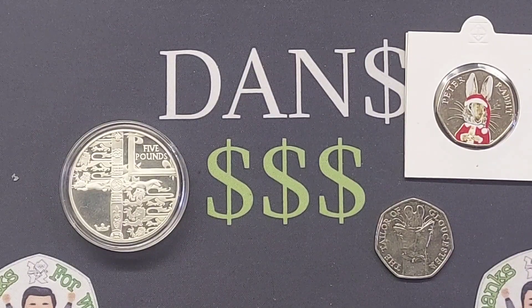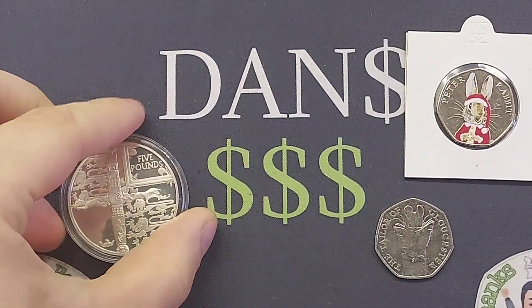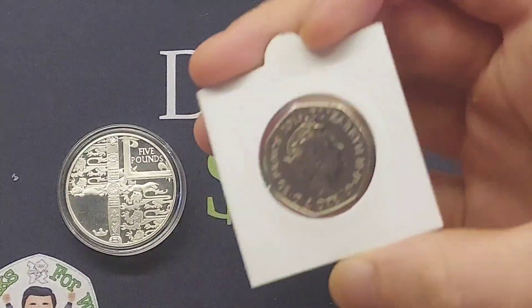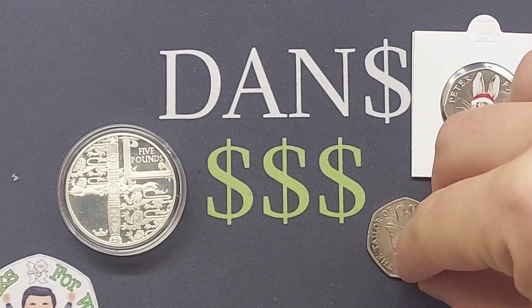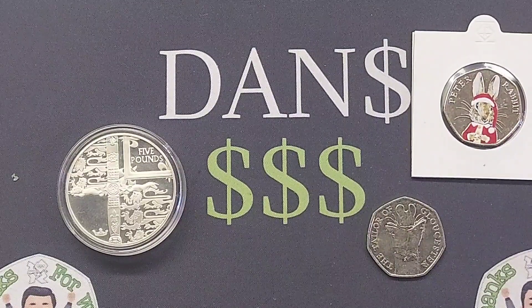Have a little look through other people's comments as well and hopefully you have got yourselves a match. When you have found a match, one of you leave your email address in the comment section below and then you can continue the conversation over email. Everyone is trustable on the channel but I would always recommend sending a picture of the front and the back of the coin or coin sets with your name and date in the background.